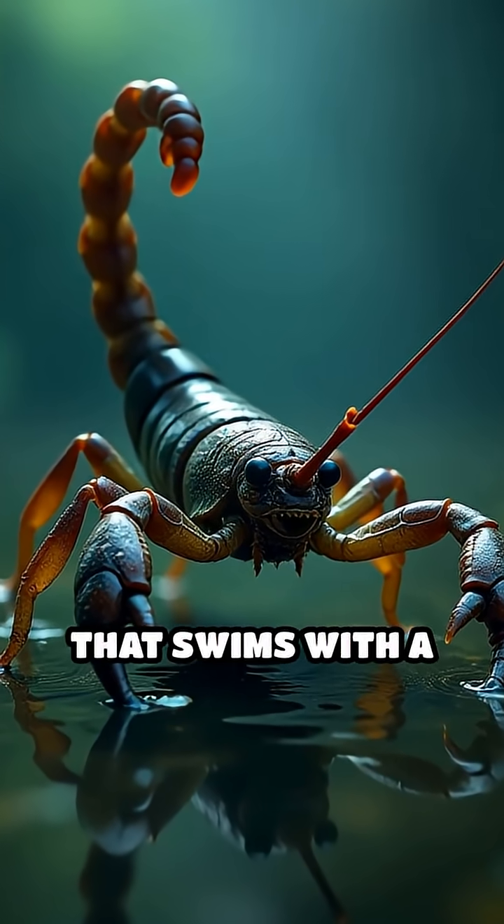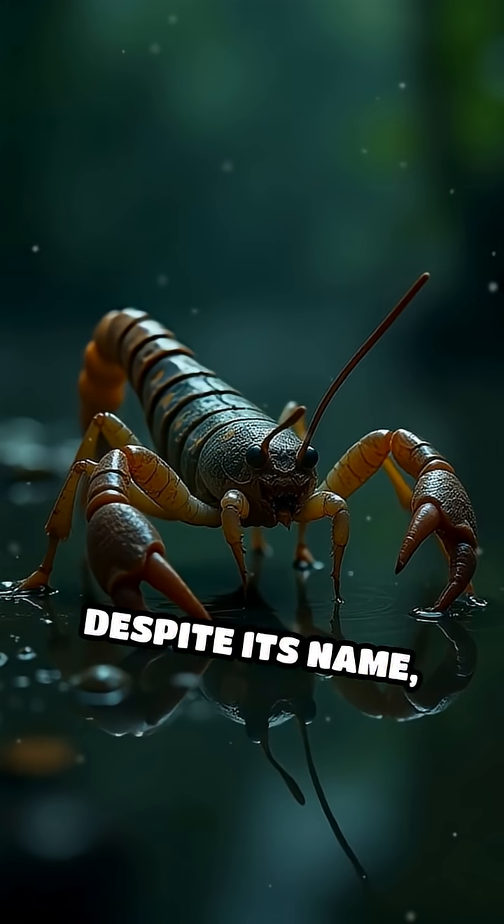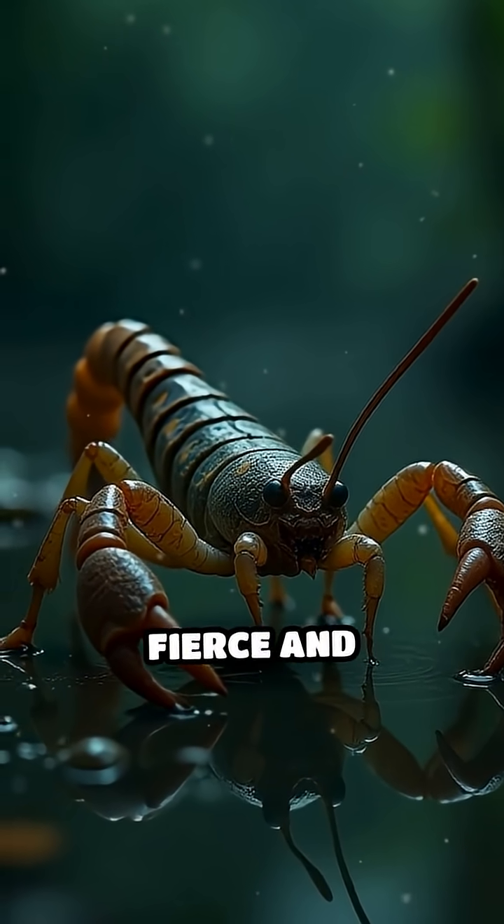Did you know there's an insect that swims with a built-in snorkel? Meet the water scorpion. Despite its name, it's not a real scorpion, but it's just as fierce and fascinating.